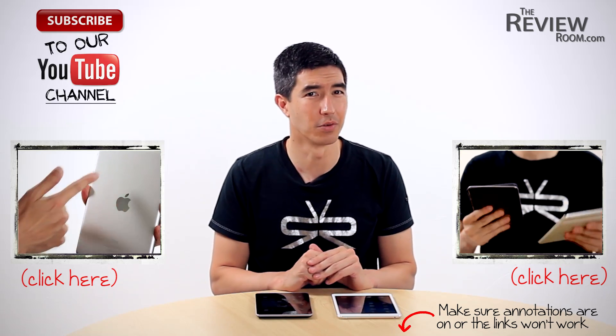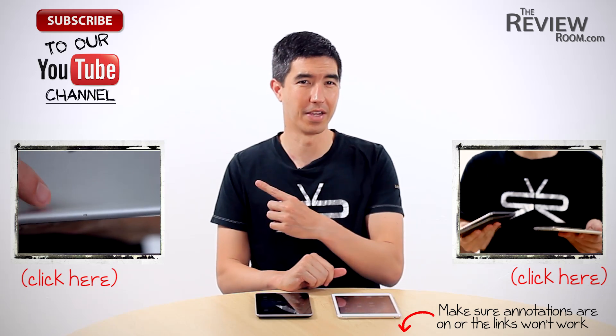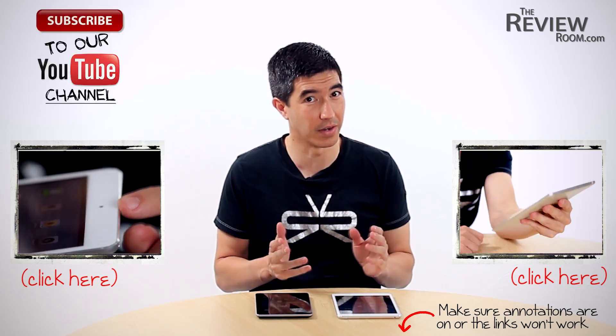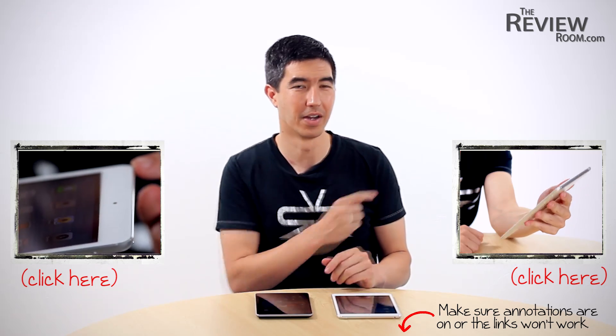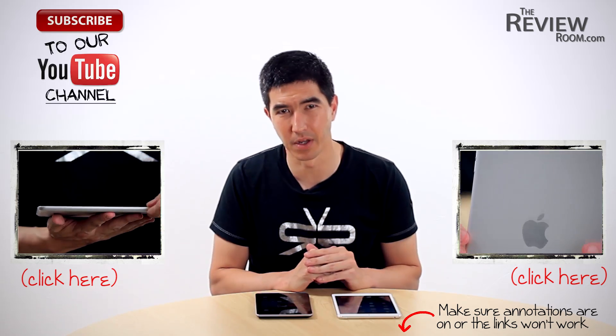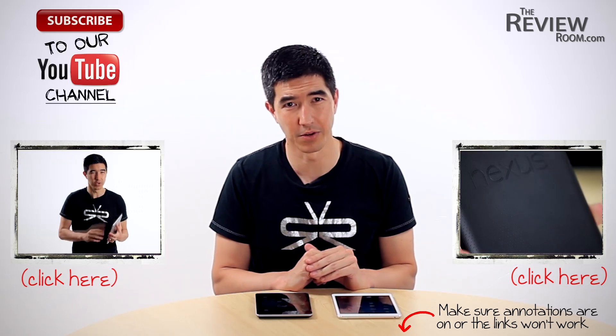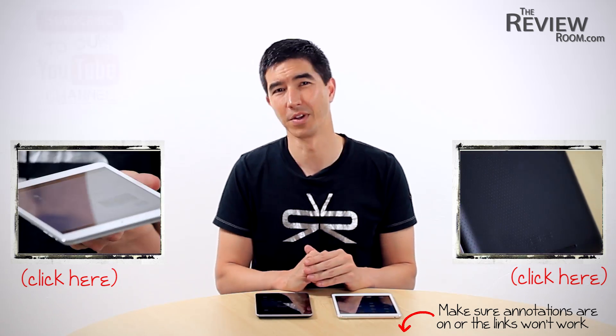If you'd like to see our in-depth first look video of the iPad mini, click over here. If you want to see the iPad mini versus the Nexus 7 compared in software and real-world tests, click over here. As always, we'd love to hear what you have to say in the comments below. Please share this video with your family and friends, remember to subscribe to our YouTube channel, and give this video a thumbs up if you like it.